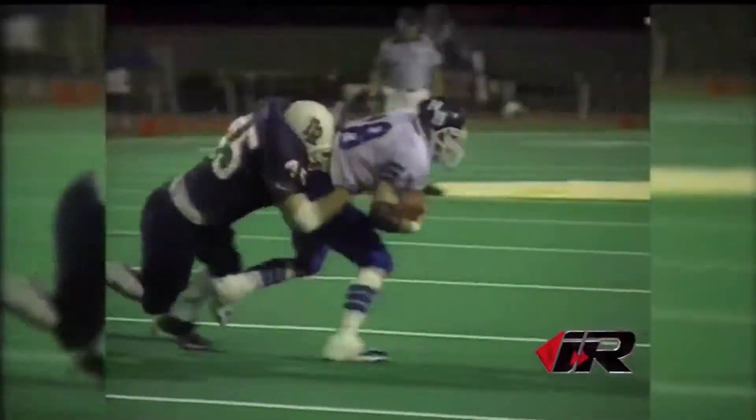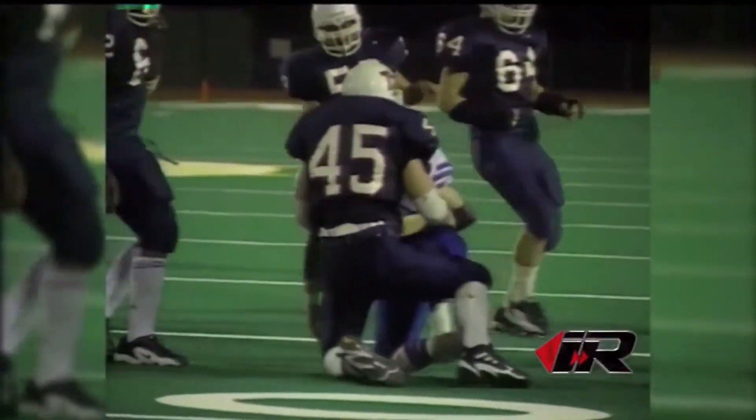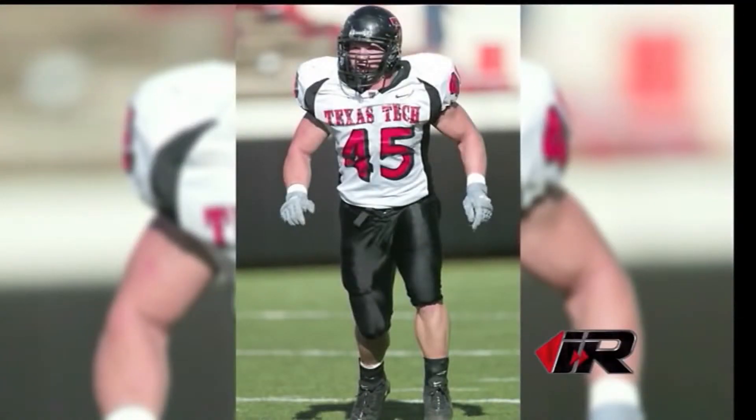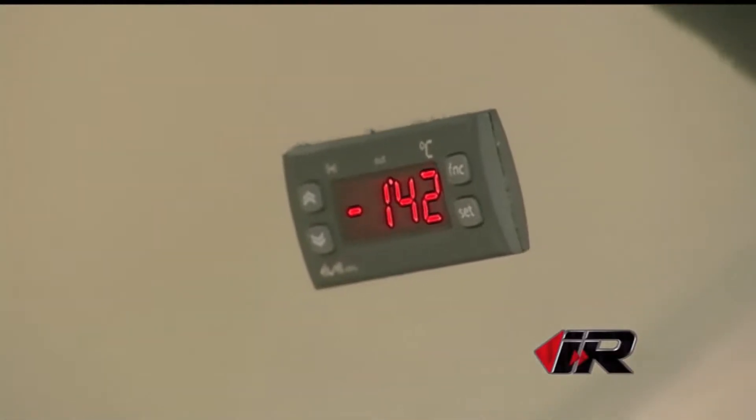They've seen results with psoriasis and dermatitis because of the effects on the skin. Brock Stratton knows about recovering from injuries — he dished out hard hits and taken his fair share on the football field. Graduating from Roosevelt, he suited up for the Texas Tech Red Raiders as a linebacker.